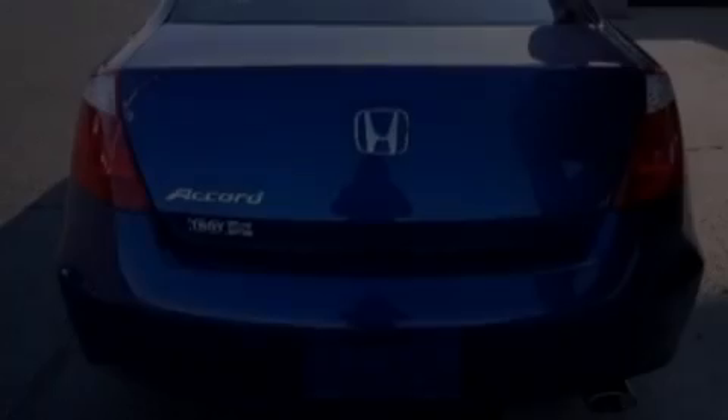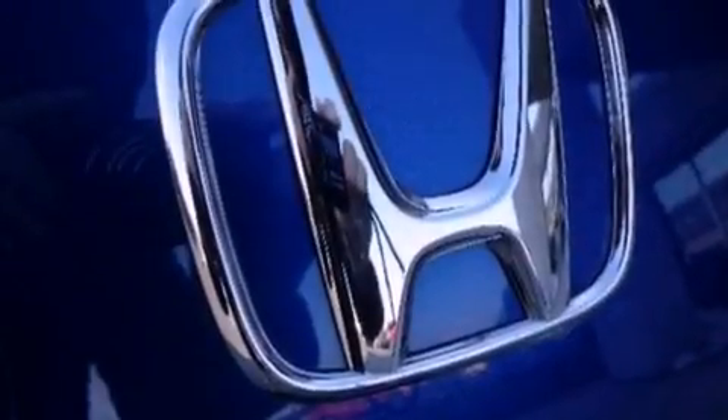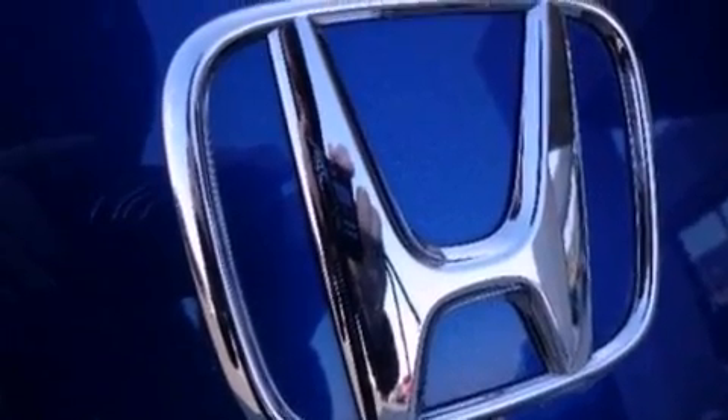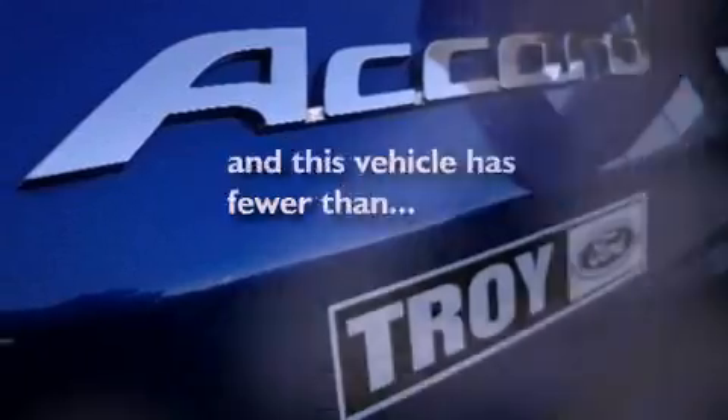The following features are also included: a low-tire pressure indicator, air conditioning, cruise control, a six-speaker audio system, four-wheel independent suspension, a security system, privacy glass, an anti-lock braking system, a folding rear seat, and this vehicle has fewer than 37,000 miles on the odometer.